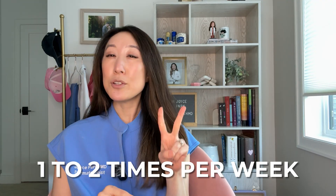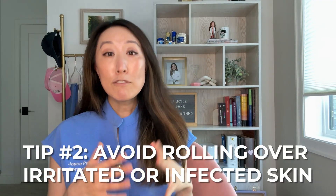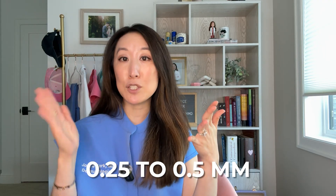I would limit use of a derma roller to one to two times a week in order to allow for adequate healing between sessions. There are some important precautions to consider if you want to use a derma roller at home. Number one, always make sure you're using a clean, sterilized derma roller — I like to spray mine with alcohol both before and after use. Avoid rolling over irritated, broken, or infected skin. After derma rolling, I would wait 24 hours before applying retinoid or minoxidil, just in case of extra irritation. Choose the correct needle length — typically 0.25 to 0.5 millimeters for home use. You don't want to go too short because it won't be effective, and you don't want to go too long where it will be too invasive. Combining derma rolling with minoxidil can work beautifully — you'll start to see those baby hairs along the hairline and it can give you a fuller, denser appearance.